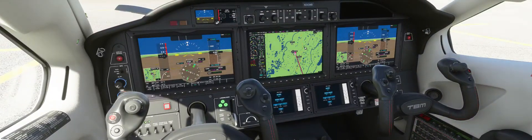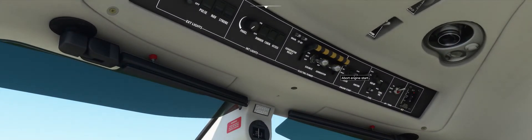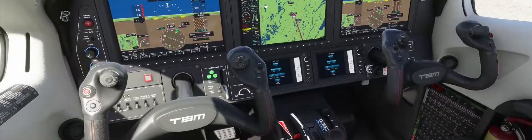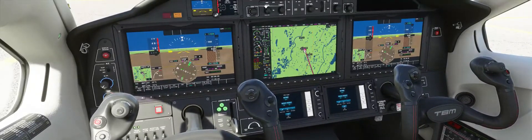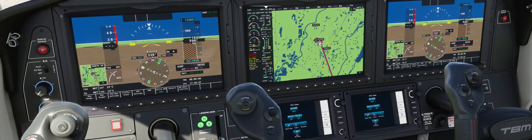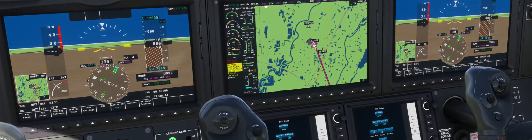Now we'll make sure nav lights and strobe lights are on. We'll fire it up — ignition is set to auto — and take the starter. We'll watch the NG percentage here until it gets to about 11, 12, 13, then move this up to low idle. We continue to monitor NG percentage until it gets to about 52, basically in the green zone, at which point we'll move the throttle to high idle and then to taxi.